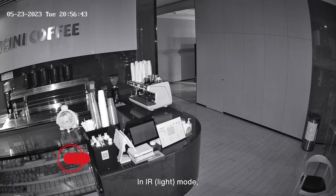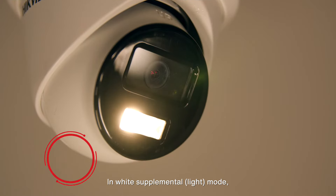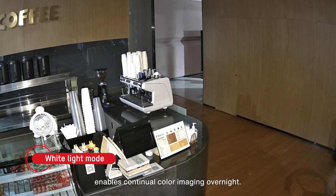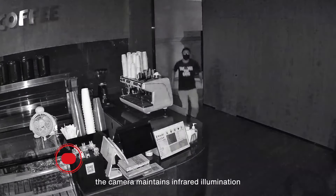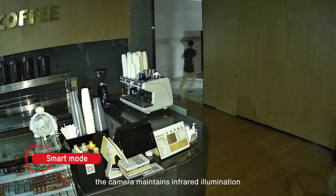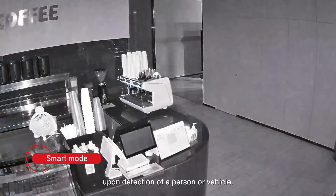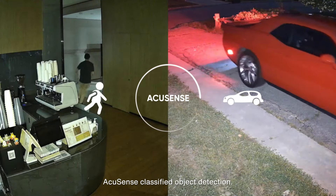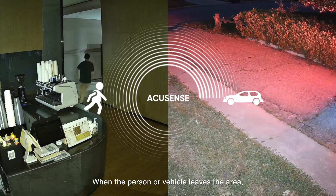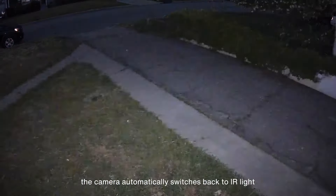In IR mode, the camera auto deploys the IR in darkness. In white supplemental mode, the visible light enables continual color imaging overnight. In smart mode, the camera maintains infrared illumination and triggers visible light upon detection of a person or vehicle. This is auto-enabled by HikeVision's AccuSense classified object detection. When the person or vehicle leave the area, the camera automatically switches back to IR light.